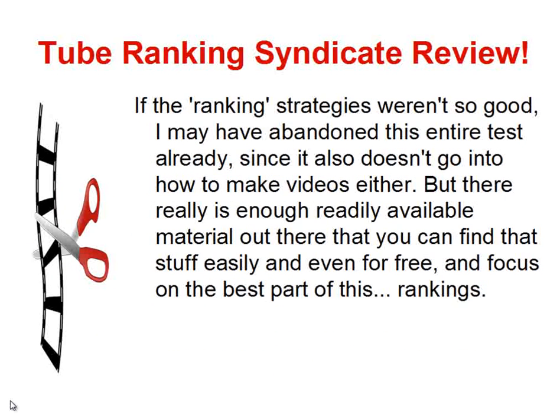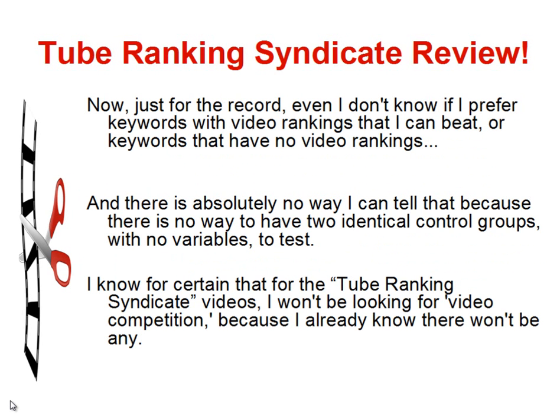There's enough readily available material out there that you can find that stuff easily, even for free, and focus on the best part of this, which is the rankings. I also have three separate products on how to make videos using screen capture tutorials, Camtasia, and Windows Movie Maker, and I'm putting those in as bonuses as well. Just for the record, I don't even know if I prefer keywords with video rankings I can beat or keywords that have no rankings, and there's no way to tell with absolute certainty since you can't have two identical control groups.